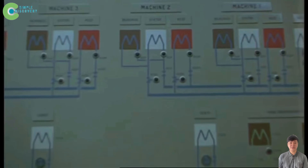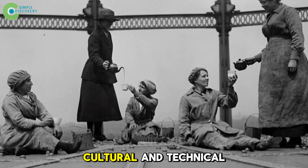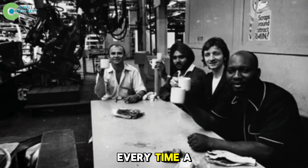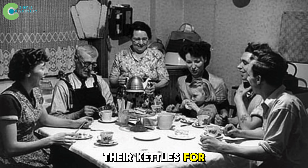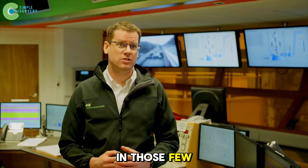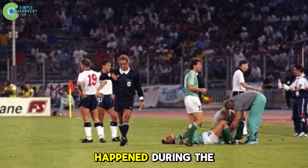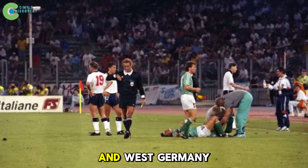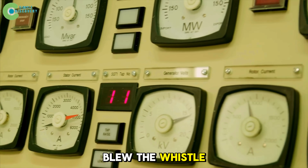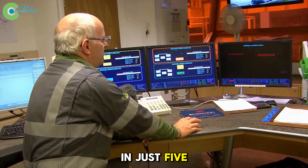Whenever the grid frequency fluctuates even slightly, Cruachan responds instantly. Have you heard of the tea break surge? It's a unique cultural and technical phenomenon. Every time a popular TV show ends in Britain, millions of people stand up at once to turn on their kettles for tea. In those few minutes, the whole nation creates a power shock to the grid. The biggest surge happened during the 1990 World Cup after the penalty shootout between England and West Germany — electricity demand soared by 2,800 megawatts in just five minutes.